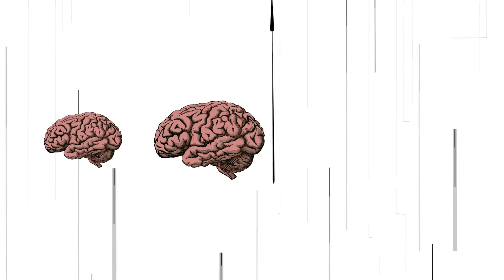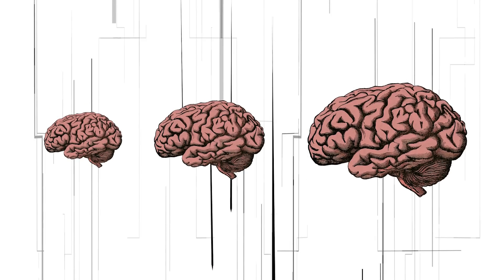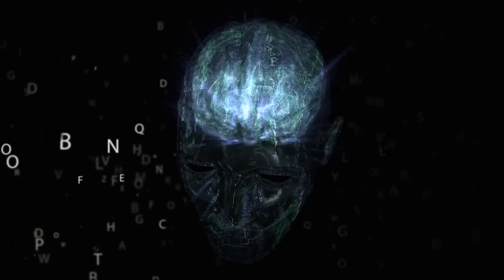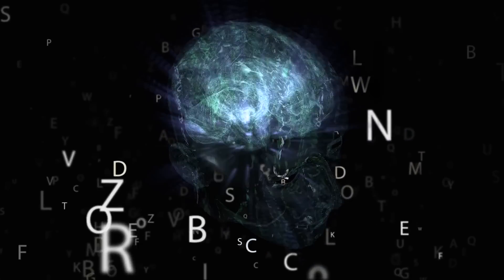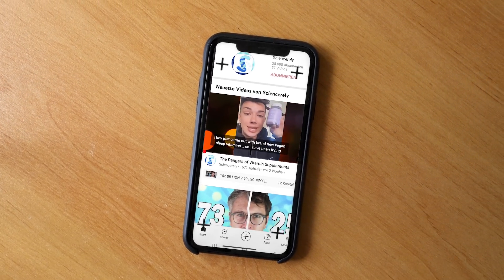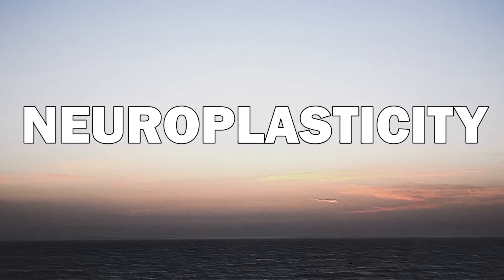As we grow in size our brain grows as well, but at a certain point our brain doesn't largely make any new brain cells anymore. Despite not constantly growing new brain cells, we can still learn new things — new skills, new languages, how to drive a car, or fun facts. And the fact that we can do all of that is due to a phenomenon called neuroplasticity.